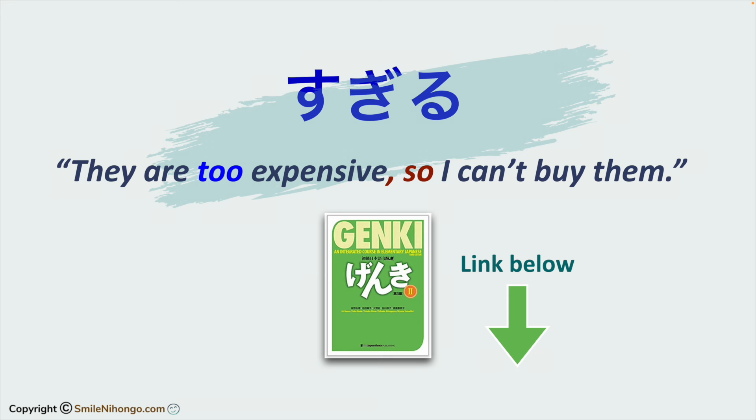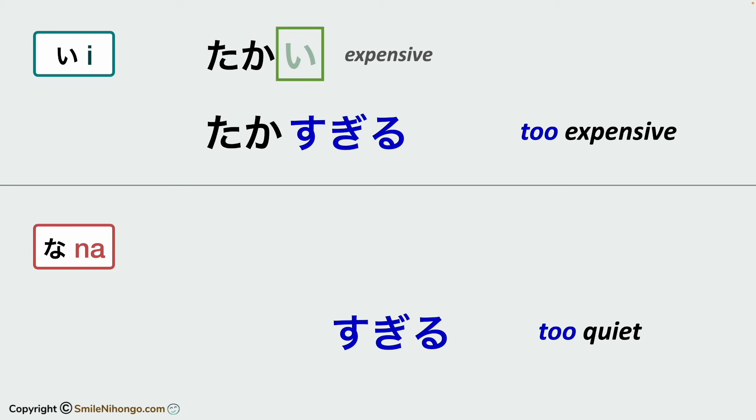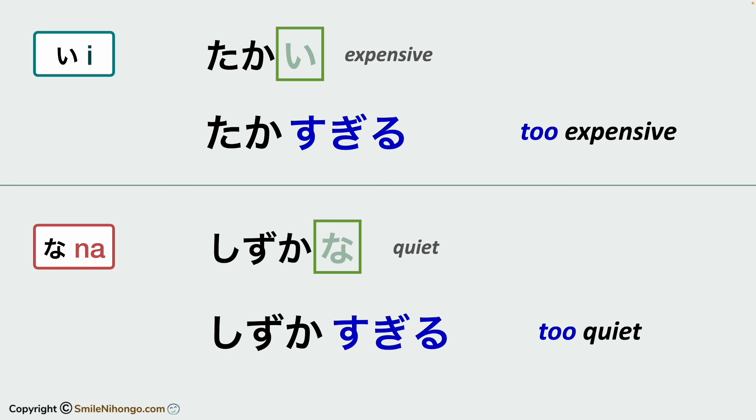Okay, first of all, let's do a quick review of sugiru. Sugiru by itself is a verb meaning 'to exceed.' When you combine sugiru with an i-adjective such as takai, you drop the ending i and say takasugiru. So 'too expensive' in Japanese is takasugiru. When you combine sugiru with a na-adjective such as shizukana, you drop the ending na and say shizukasugiru. So 'too quiet' in Japanese is shizukasugiru.